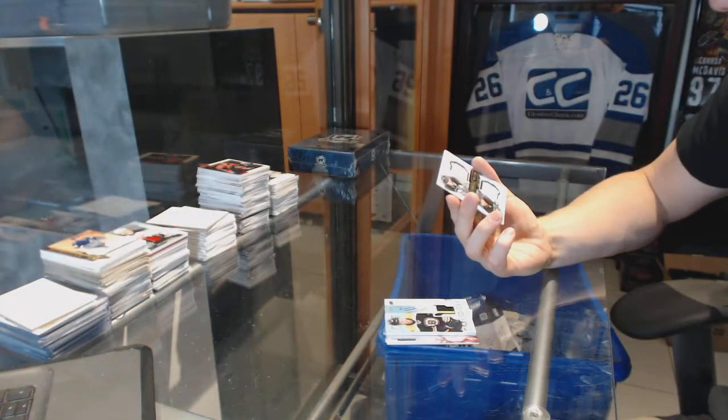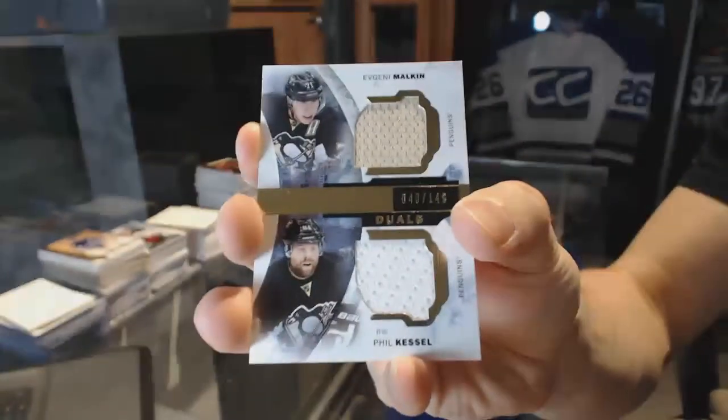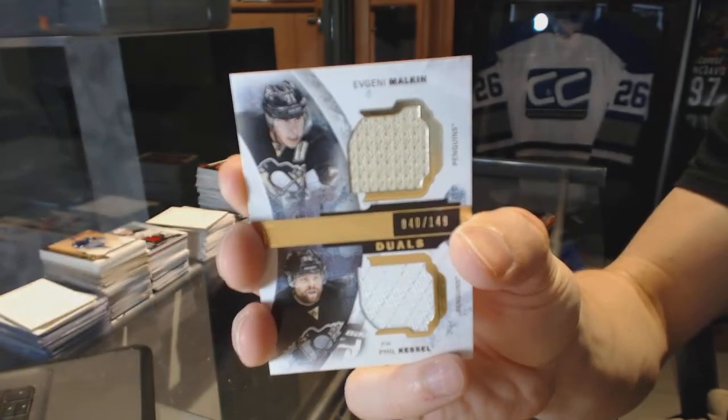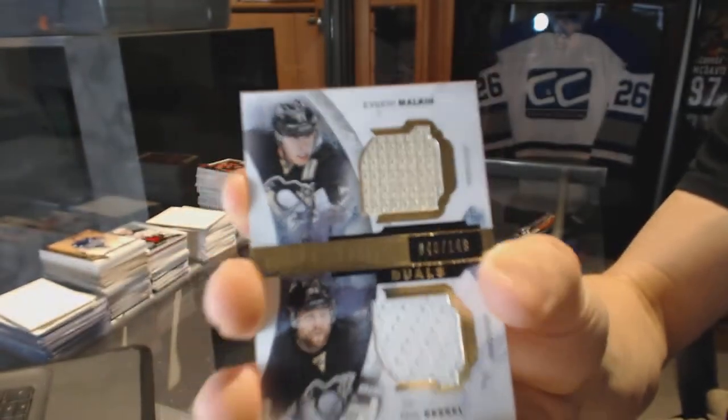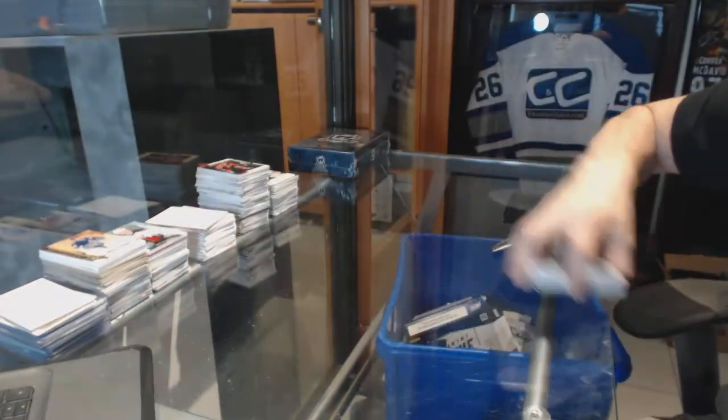We've got a dual jersey, number 149 for the Pittsburgh Penguins — Evgeni Malkin and Phil Kessel. Malkin and Kessel out of 149 for the Penguins.